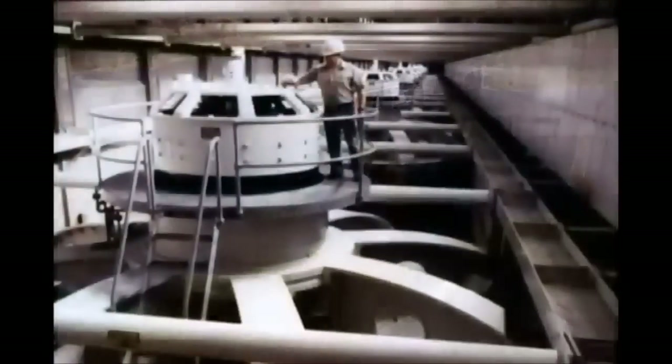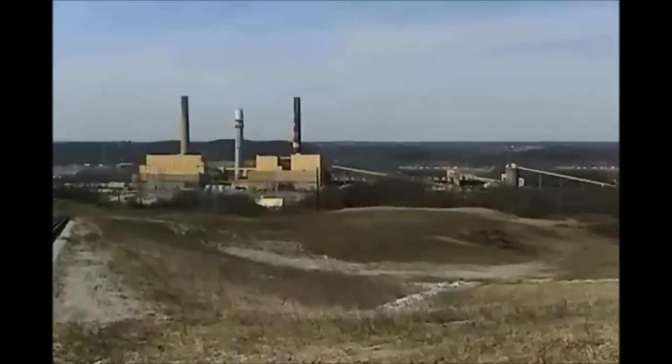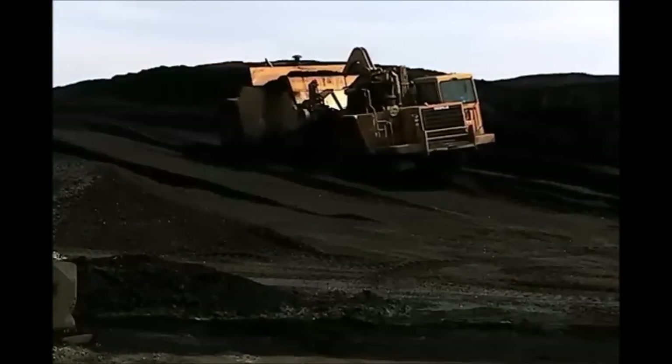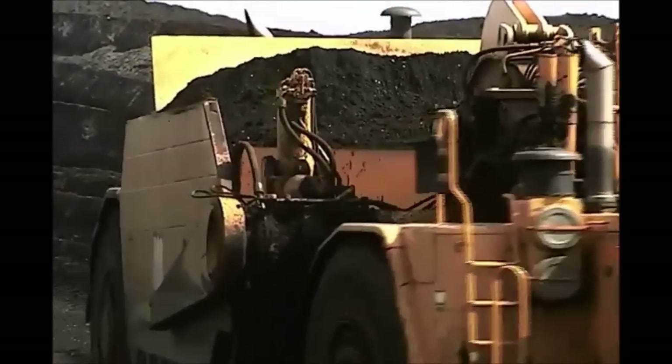Electricity can be produced in a number of ways. LG&E Energy uses falling water or hydropower, natural gas engines, or steam to turn huge turbines to generate electricity. Actually, we generate about 95% of our electricity with steam created by burning coal, millions of tons of it each year.